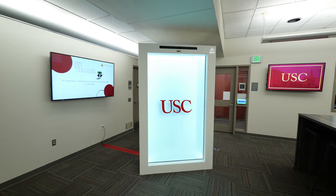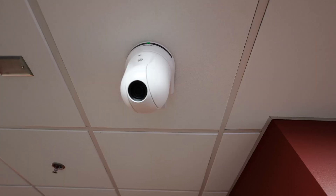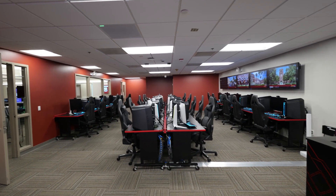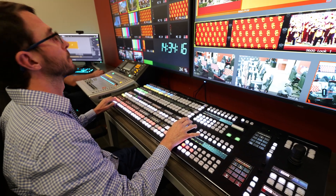USC, being a valued partner of Panasonic Connect, utilizes our ecosystem with projectors, flat panels, K-ROS, and PTZ cameras. When you put all that together, you have the ability to produce a broadcast quality production.